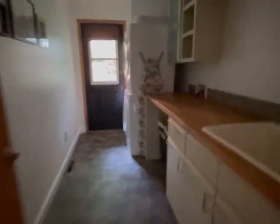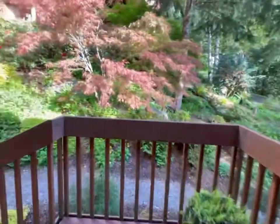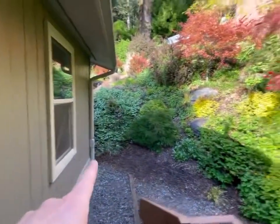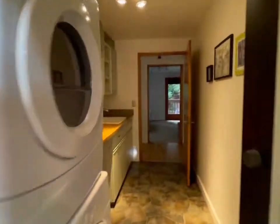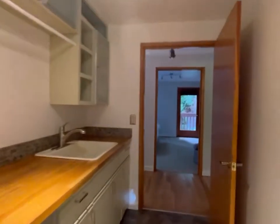There's a nice laundry room with a butcher block counter, a sink, and additional space. I believe the washer and dryers stay — I'll double check on that. Out here to the side, you've got a little path down to the front and around to the back. There is a neighboring house, but you really can't see it unless you're right here, so that's nice. That's pretty much the whole main level — let's go check out the bottom floor.